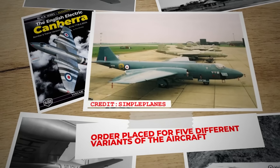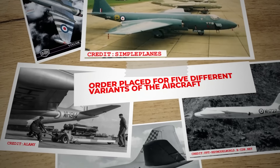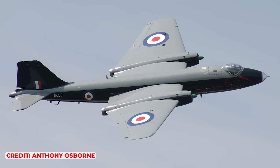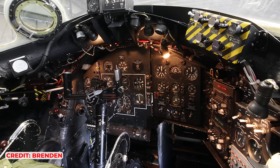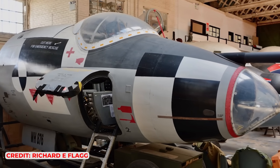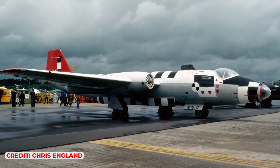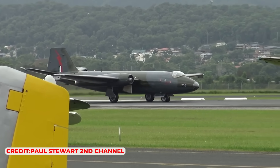The air staff, impressed by the progress, placed orders for five different variations of the aircraft, replicating the Mosquito's most successful versions. The first full flight took place without incident, aside from complaints about a jerky rudder and excessive heat in the cockpit due to the canopy design. Petter dismissed the heat issues but addressed the rudder problem by modifying its balance horn and adding a fairing behind the canopy to eliminate vibration during high-speed flight. By September, the aircraft had successfully completed its testing program with minimal issues, and English Electric confidently showcased it at the Farnborough Airshow.